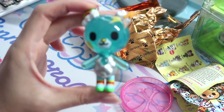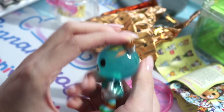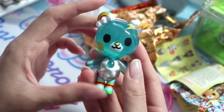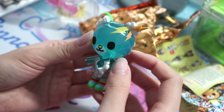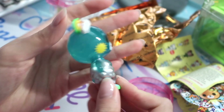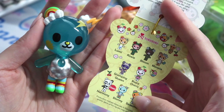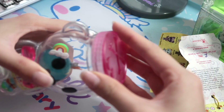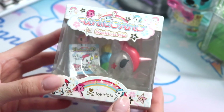We got Stormy! This one's so beautiful — a candy-like body, clear translucent blue, and I love the little clouds and rainbows. She has a little lightning bolt on the side of the ear and a metallic body. Stormy was one of the ones I wanted. You can also reuse this container to put candy in — I think that would be really cute.